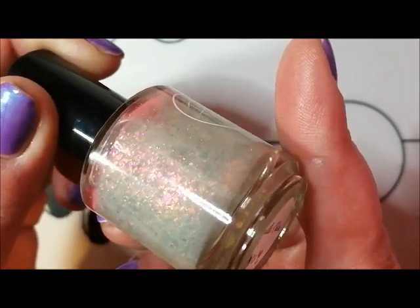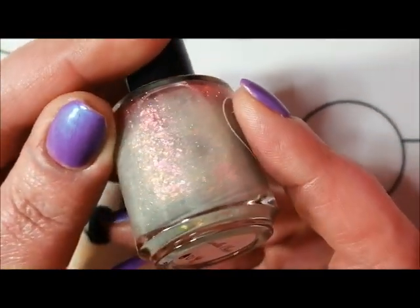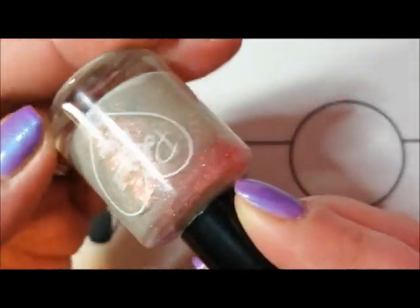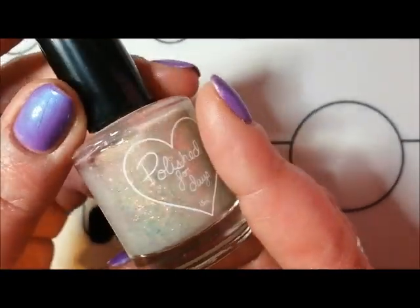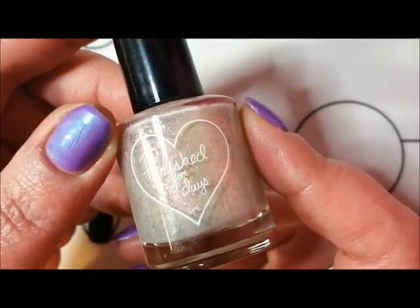Another Polish for Days, and again I seem to have fallen for this pink-to-gold chrome flakie. It's just the glow that it gives - it really does glow. With this being a nude and neutral as well, at the beginning of the year I just completely fell in love with this polish. This is Vanilla Chai from Polish for Days.